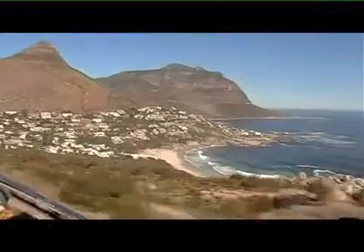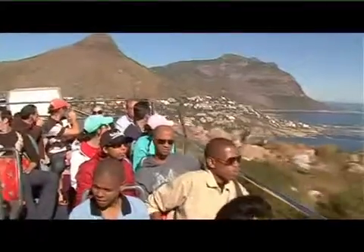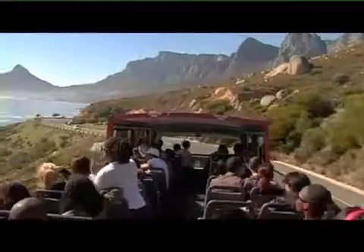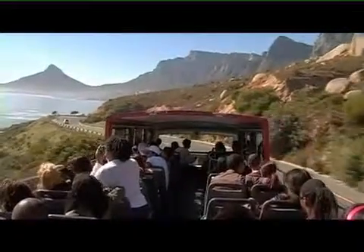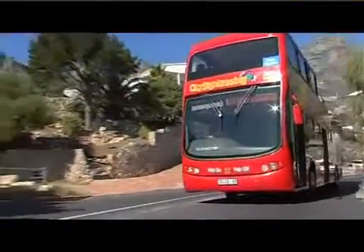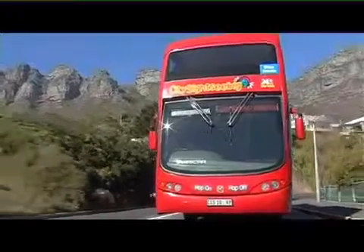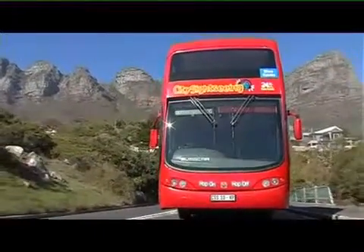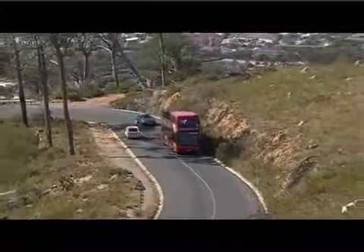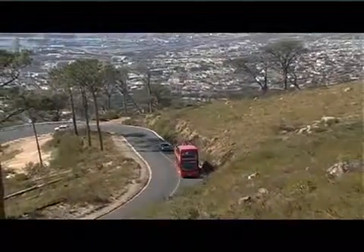We have managed to build City Sightseeing Cape Town into Africa's premier open bus business. Cape Town is currently positioned as one of the world's premier tourist destinations, with events like the Federations Cup, the British Lions Tour, and the FIFA draws scheduled for December, and with the 2010 World Cup coming up, our future is looking brighter than ever. We look forward to seeing you on board a Cape Town City Sightseeing bus soon.